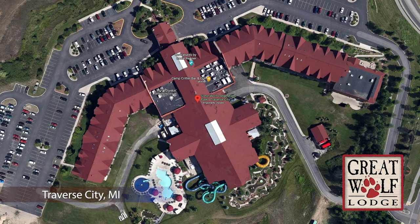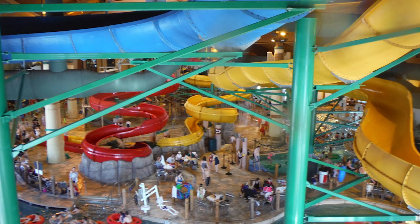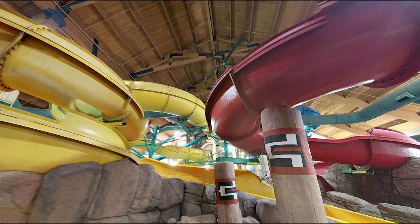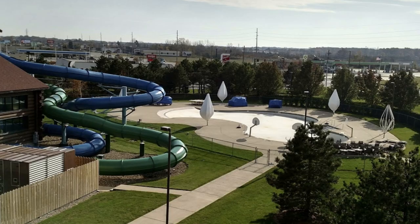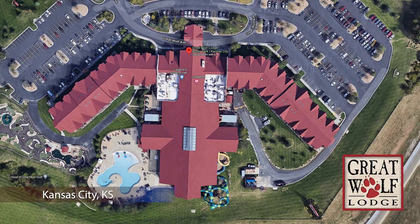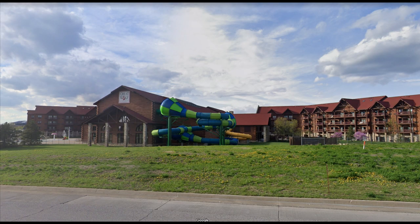Starting out, we have Traverse City. There's nothing wrong with the Traverse City location — it just doesn't have the slides to compete with the other big boys on this list. Next up, we have Sandusky. This suffers from the same problem as Traverse City; it just doesn't look like the best waterpark and doesn't have the right attractions. Moving on, we end up at Kansas City. With Kansas City, we start to see some cool slides like the Triple Twist, however it's not enough to move this lodge up a tier.